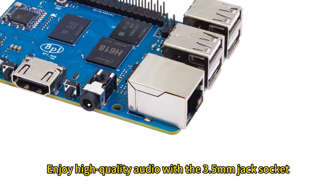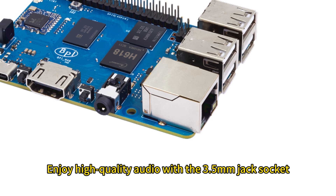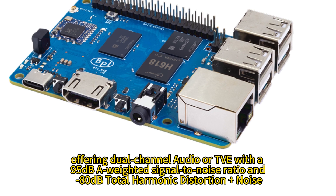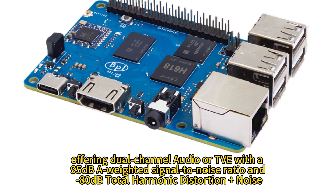Enjoy high-quality audio with the 3.5mm jack socket, offering dual-channel audio or TVE with a 95 dB A-weighted signal-to-noise ratio and negative 80 dB total harmonic distortion plus noise.